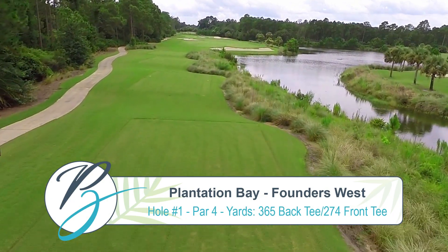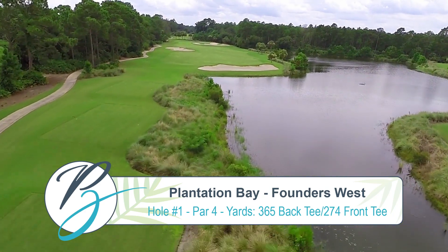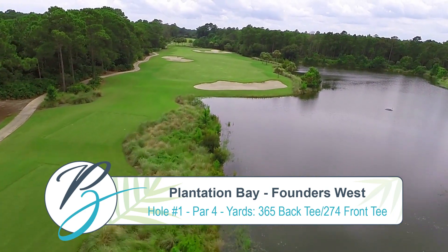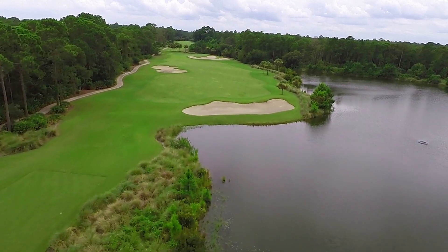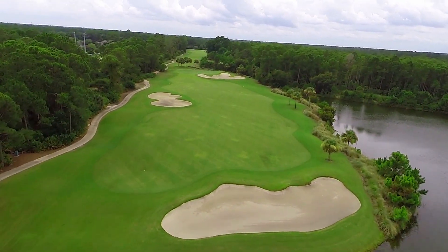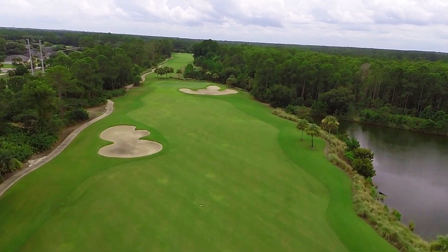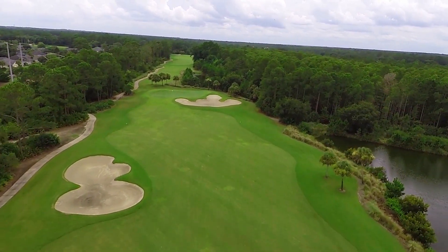Hole 1 is a wonderful opening par 4, measuring 365 from the back tees and 274 from the front tees. This hole has a slight carry over water on the drive, which also needs to be avoided most of the way up the right side of the hole. It also has a well-placed bunker on the right side of the fairway.